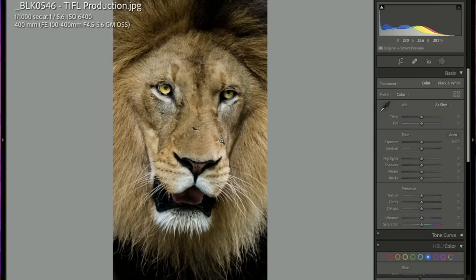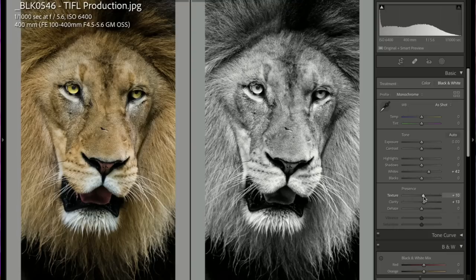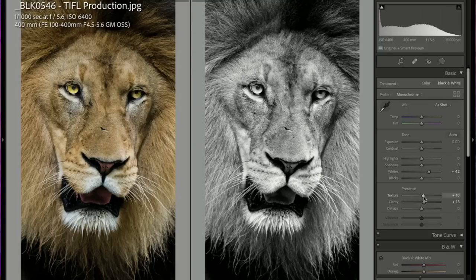A nice close-up shot of a lion with beautiful detail. Get that shutter speed down. I like it in black and white — yes, I like it in black and white too.